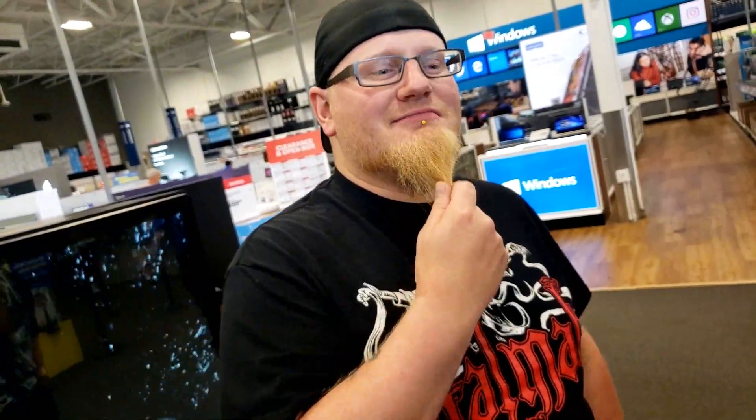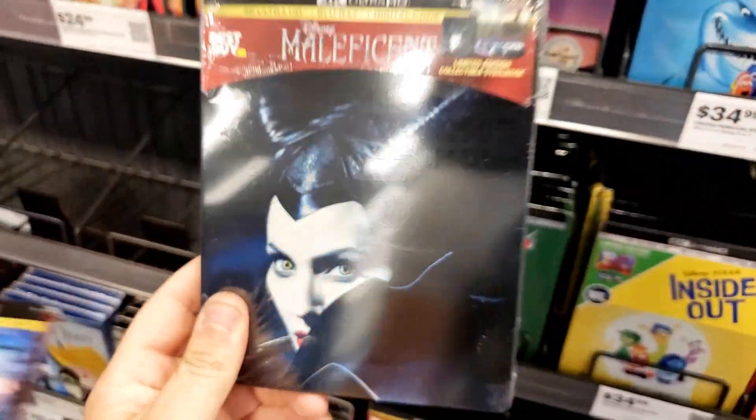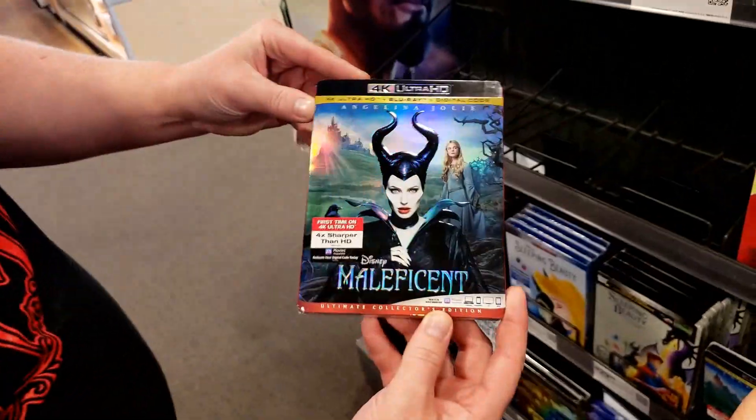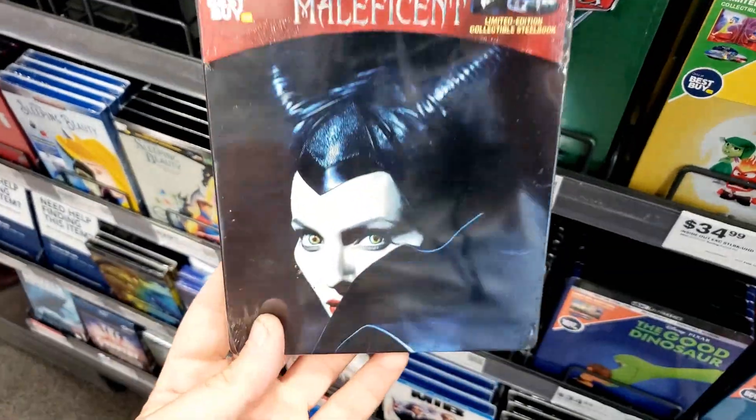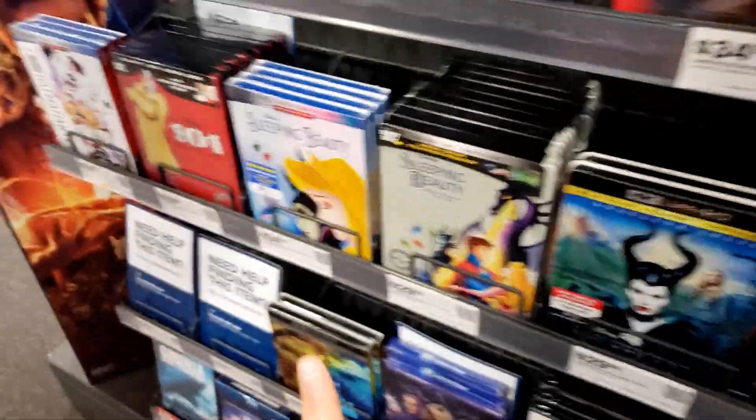Check this out — Maleficent. You know, you're looking pretty maleficent yourself. Really? Thank you, you're welcome. Check that out — the 4K with Angelina Jolie right on the steelbook, and the 4K slip. Oh yeah, it's got that rainbow effect. 4K steelbook — I kind of dig that. Came out today on 4K release.